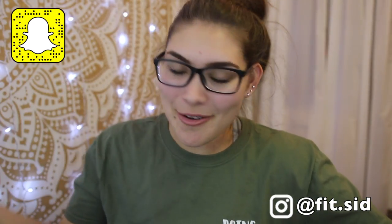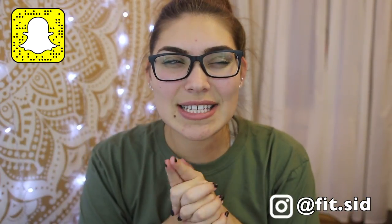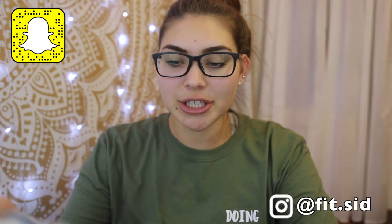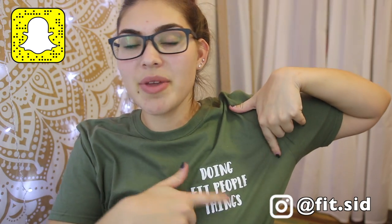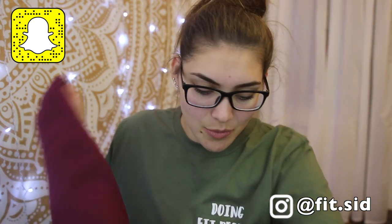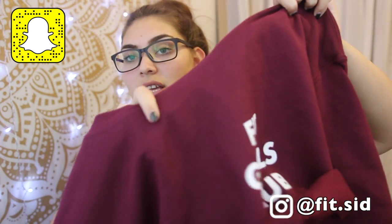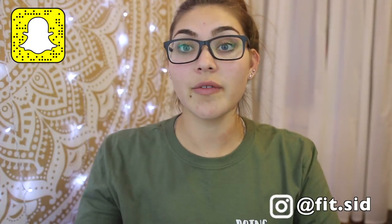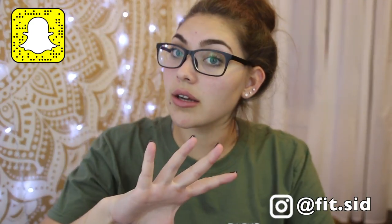Hey guys, it's me Sydney! I'm back with another video. I've been buying some fitness apparel recently so I figured I would do another try-on haul — a first impression review of Gym Memewear. A while back I bought a shirt that says 'doing fit people things' in olive, and then a maroon crop sweater because I go to ASU. It says 'fit girls club.' I instantly fell in love and bought two more, so anyone curious about Gym Memewear or looking for cute cropped or long sweaters for winter, this is a really good option.